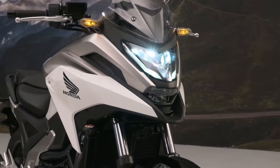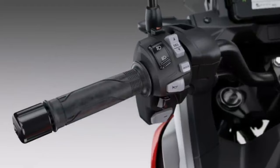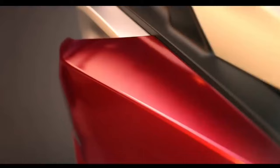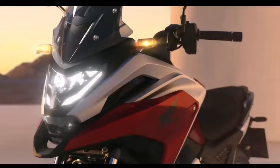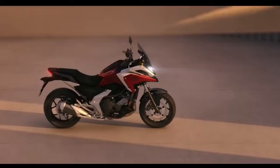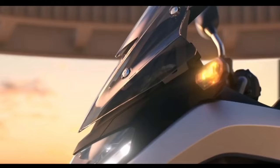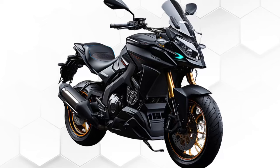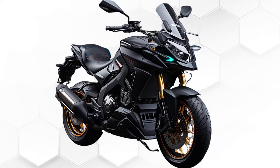The 2024 Honda NC750X DCT also boasts a large 23-liter utility compartment in the fuel tank area, big enough to fit a full-face helmet and other gear. Other notable features include LED headlights, ABS brakes, a fully digital LCD instrument panel, low-profile windscreen, and adjustable rear suspension.